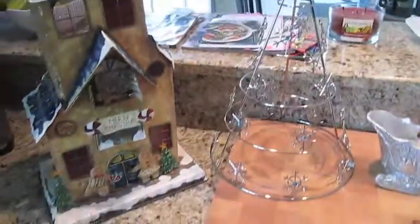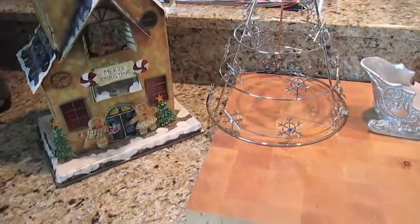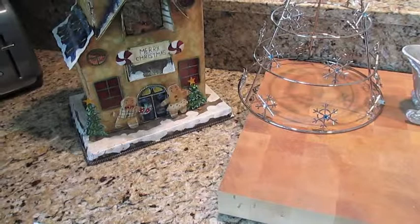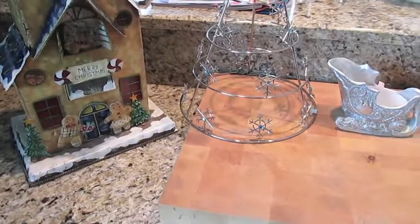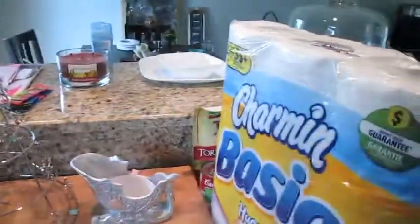Hey guys, I am back with a very quick thrift store haul. I went to go find some stuff for the five dollar fall decor tag, didn't find anything that I was enjoying or that I really liked for fall at the local thrift store. I'll keep looking for stuff for that, so once I find that stuff I will have that video uploaded. But I did find some super cute Christmas things.